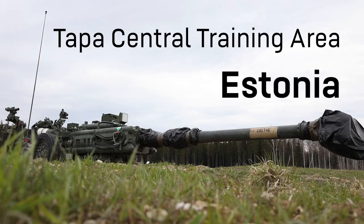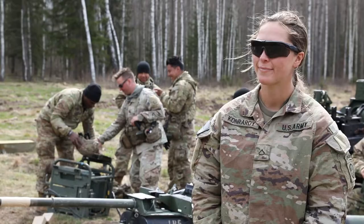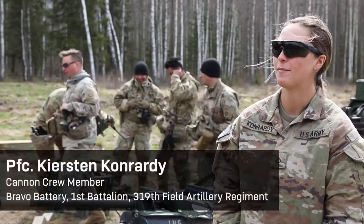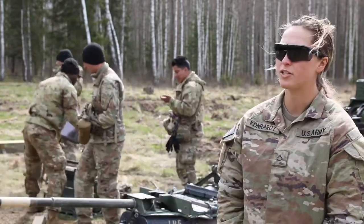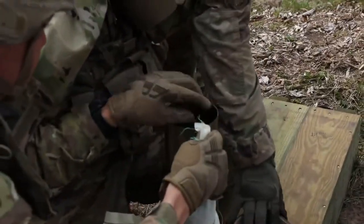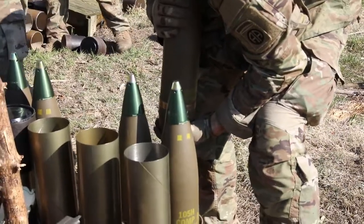Here in Estonia, we're supporting the infantry on their maneuvers, shooting some live rounds for them. I'm a cannon crew member. I'm also an AG. I basically bring the round up, check it with the chief, and then hand it off to the AG, or if I'm in the trails, I'll put it in the tube, and we'll fire that battle area.